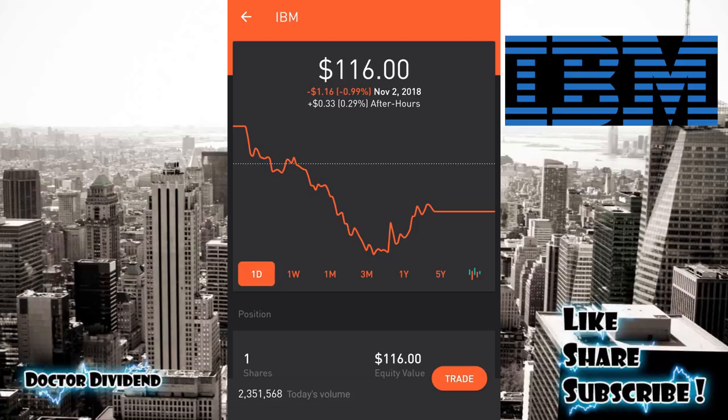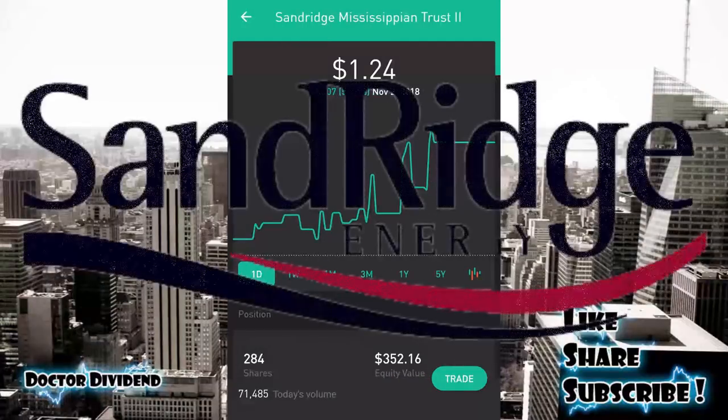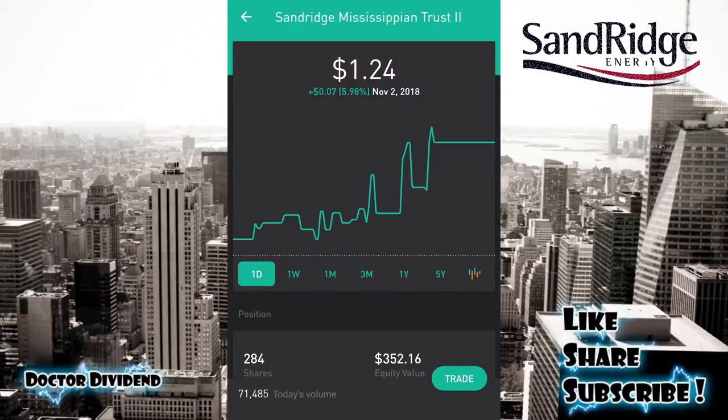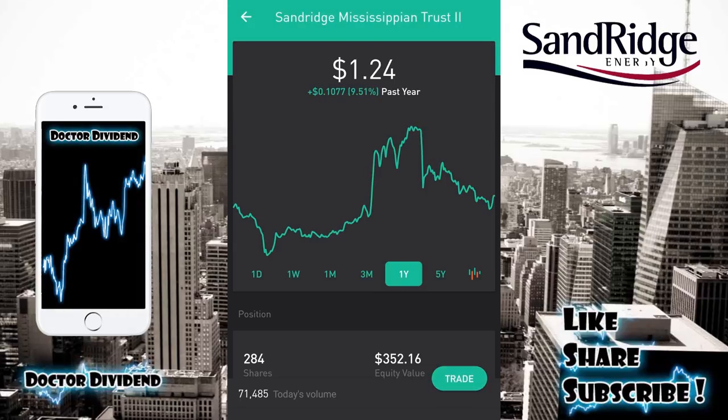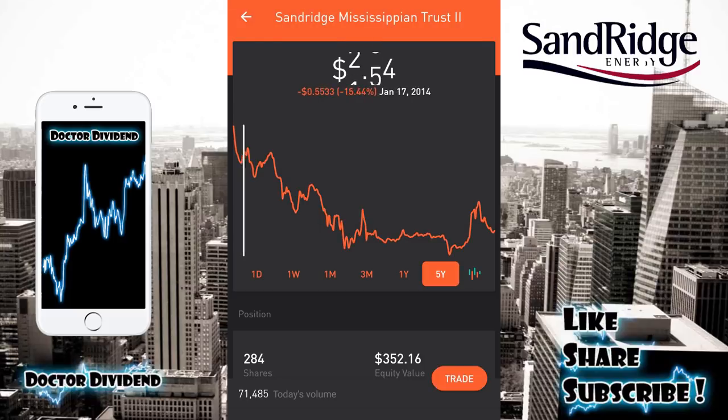Those are the two stocks I believe work as longer-term buy-and-hold positions — you can jump in, capture the dividend, and if you can't get out of the trade you can hold for the longer term. The other stock is the highest-risk stock in the portfolio — it's been in there for quite some time and the volatility shows. That stock is SDR, SandRidge Mississippian Trust II. The current price is $1.24, and on a longer-term chart you can really see the up-and-down pattern — it's up 9.51% over the last year.